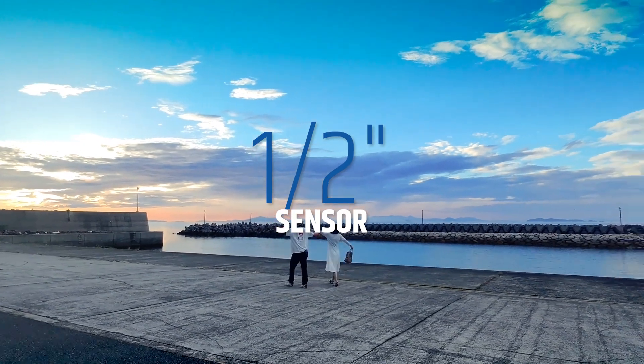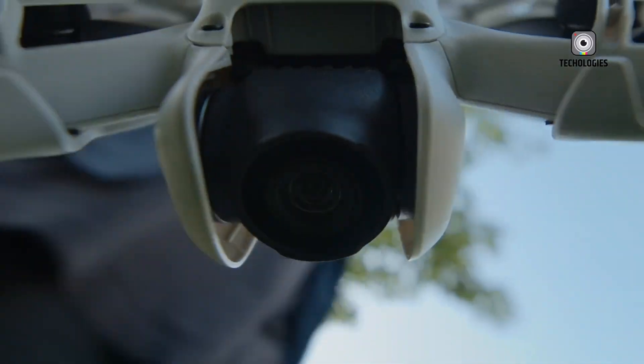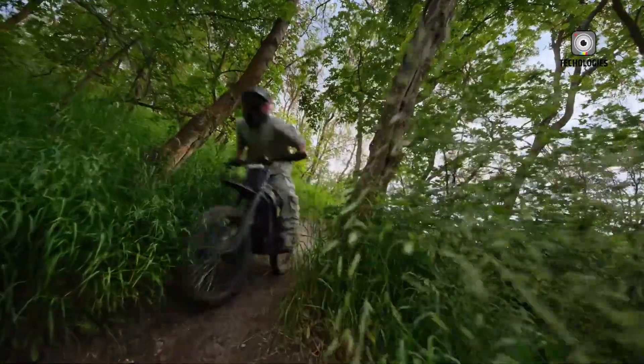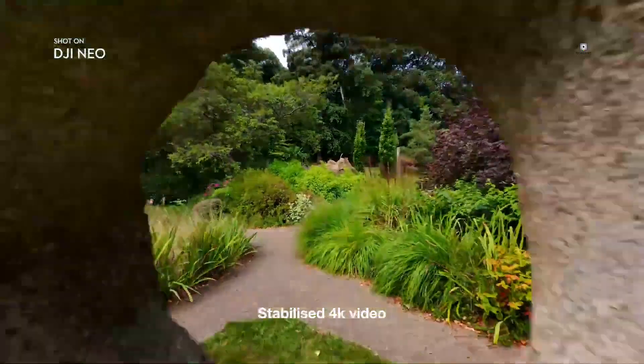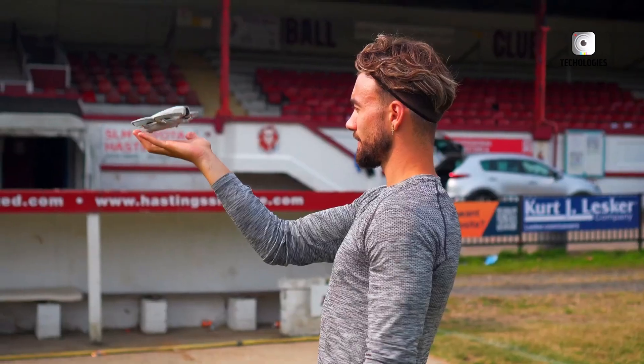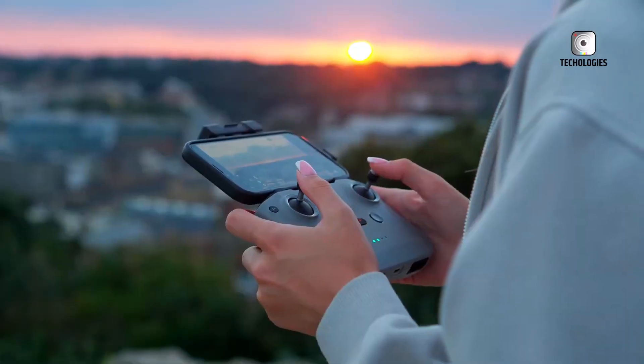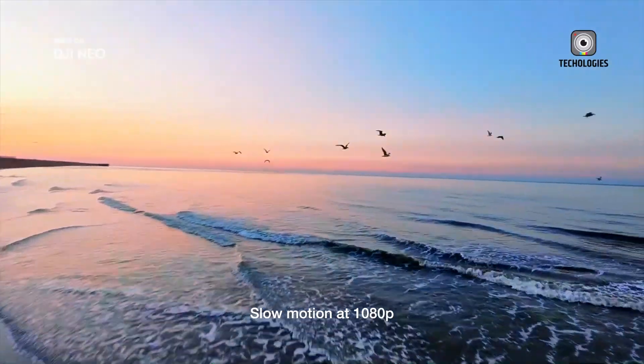Equipped with a 1/2-inch image sensor, the DJI NEO delivers stunning 12-megapixel stills and 4K Ultra HD stabilised videos straight out of the camera. DJI's advanced stabilisation algorithms ensure smooth, high-quality footage every time. With a simple flick of your finger, the drone can automatically film using a variety of intelligent shooting modes to elevate your creative projects.